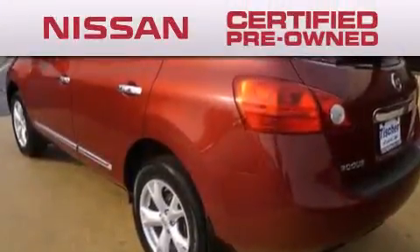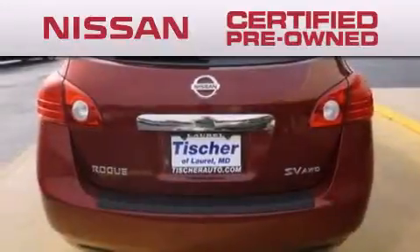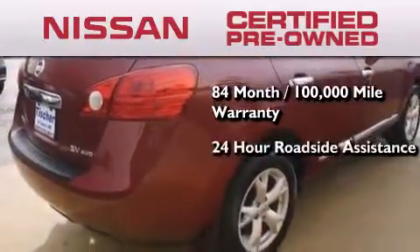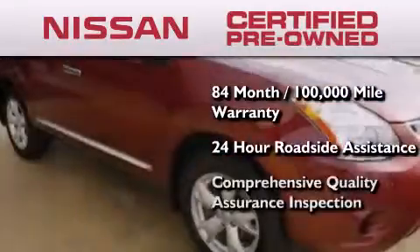To give you the most confidence in your vehicle purchase, this certified pre-owned Nissan has benefits including an 84 month, 100,000 mile limited warranty, 24-hour roadside assistance, and a comprehensive quality assurance inspection.